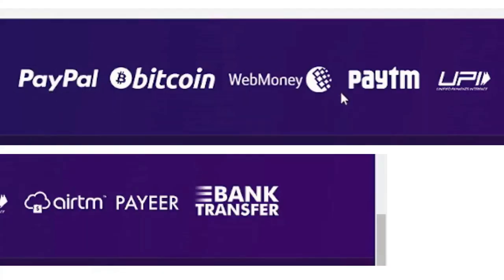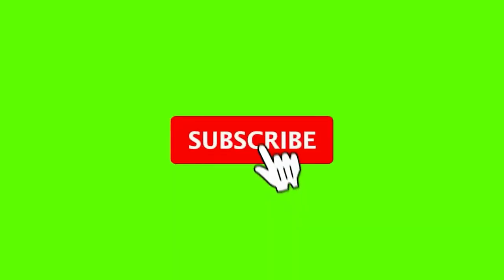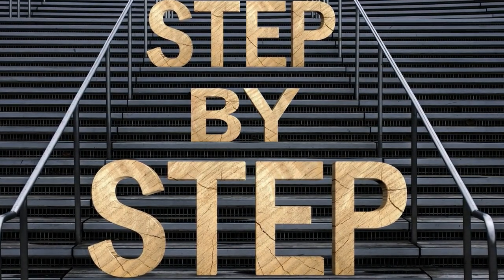This service is available in all countries and accepts a variety of payment methods including PayPal, Bitcoin, WebMoney, Paidium, UPI, AirTM, Payer, and bank transfer. Make sure to give this video a thumbs up, subscribe to my channel, and ring the notification bell so you won't miss any of my future videos.